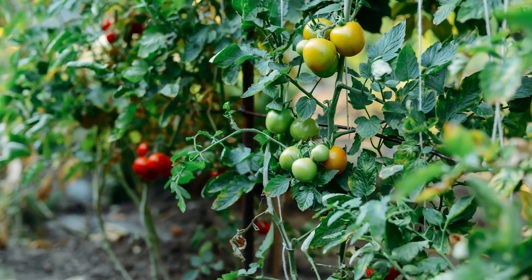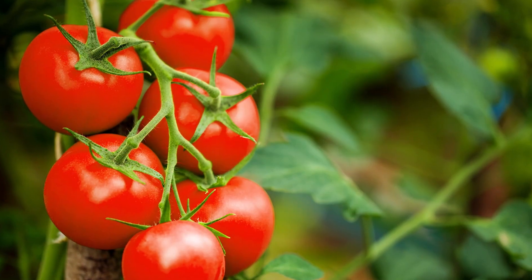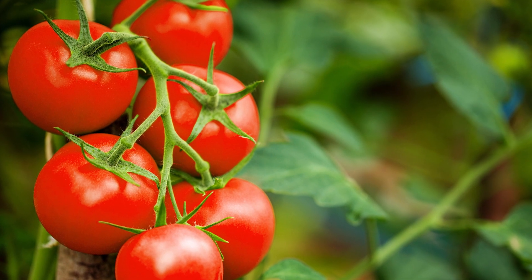Indeterminate or vining tomatoes can continue growing, flowering, and producing all season long. More commonly used by home gardeners to harvest smaller quantities of fresh tomatoes over a long period of time.